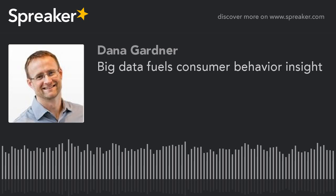Hello, and welcome to the next edition of the HP Discover podcast series. I'm Dana Gardner, Principal Analyst at Inter Arbor Solutions, your host and moderator for this ongoing sponsored discussion on big data innovation and how it's making an impact on people's lives. We're focusing on how companies are adapting to the new style of IT to gain deep insights and therefore deliver better user experiences as well as better overall business results.